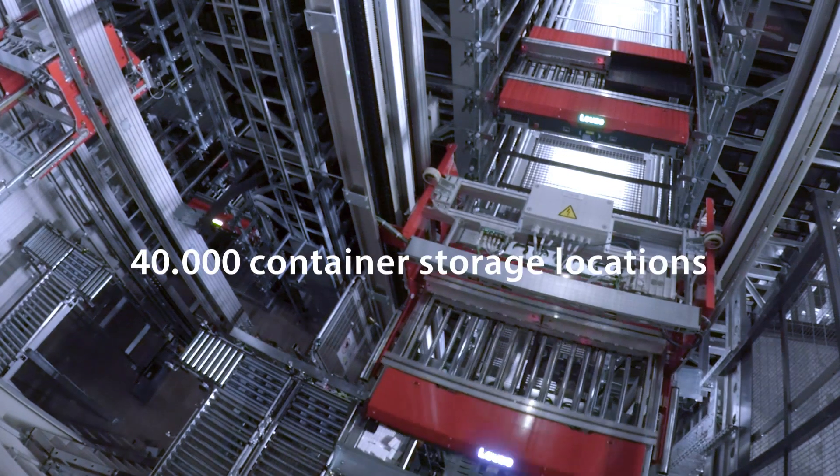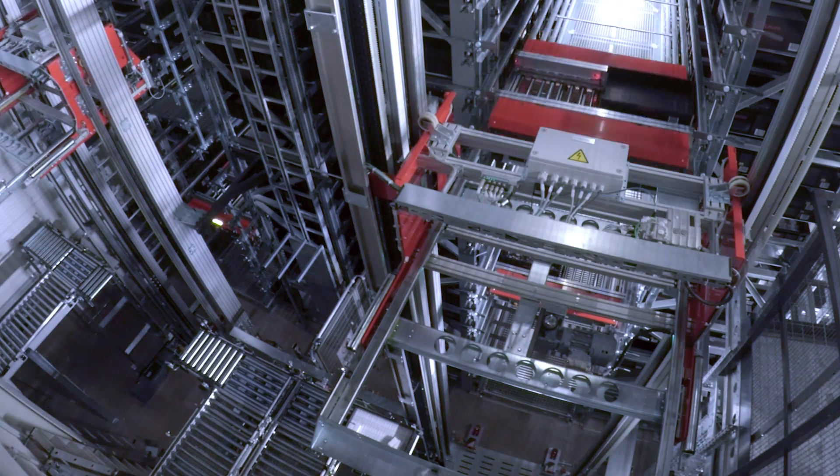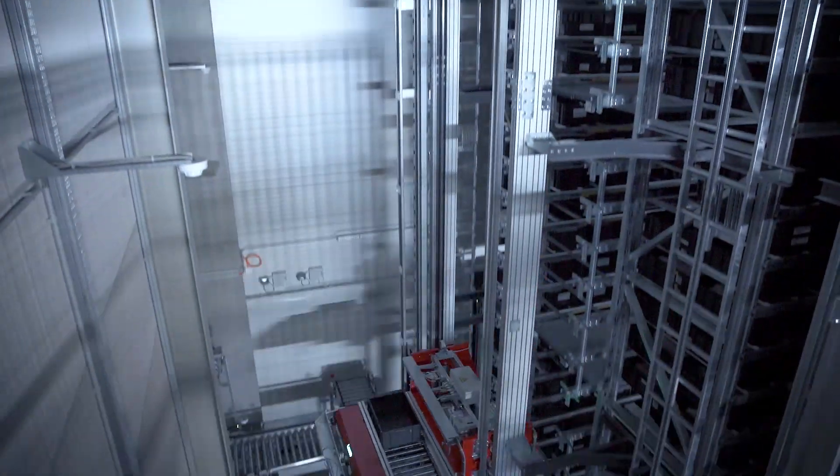There are two aisles. Each aisle offers 38 levels and is serviced by five one-level shuttles per aisle. The special thing about this automatic small parts warehouse is a shuttle lift.